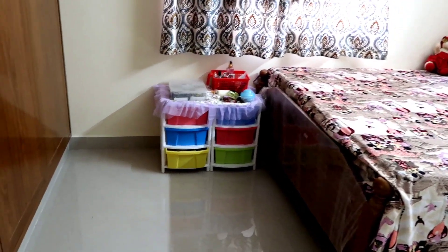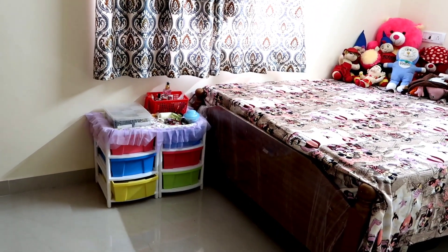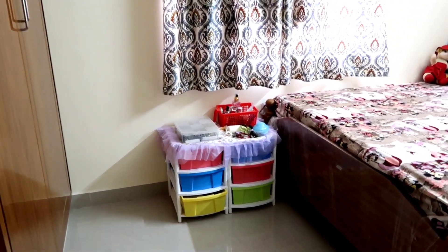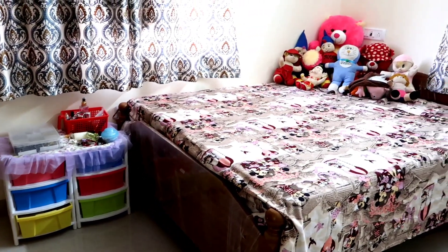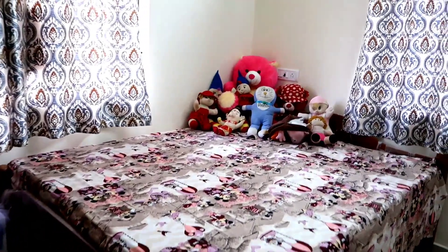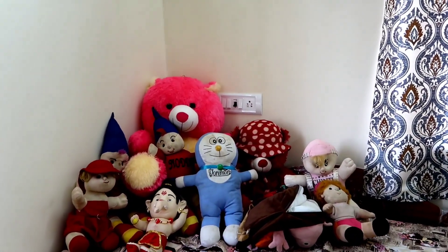Here I have two drawer boxes from Amazon. I have shared these boxes before — you can check. I have organized things across these boxes.